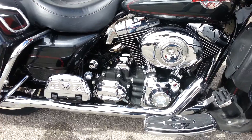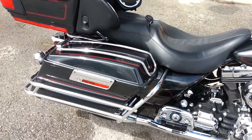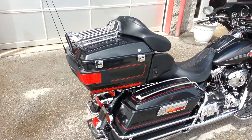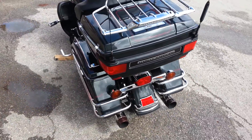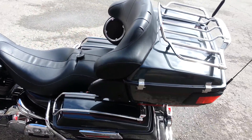Chrome floorboards and brake pedal, chrome rear floorboard covers, lots of chrome on the bag, rails and luggage rack, Reinhardt mufflers.